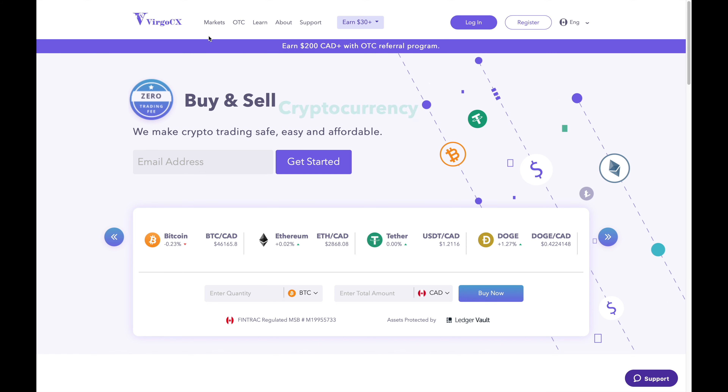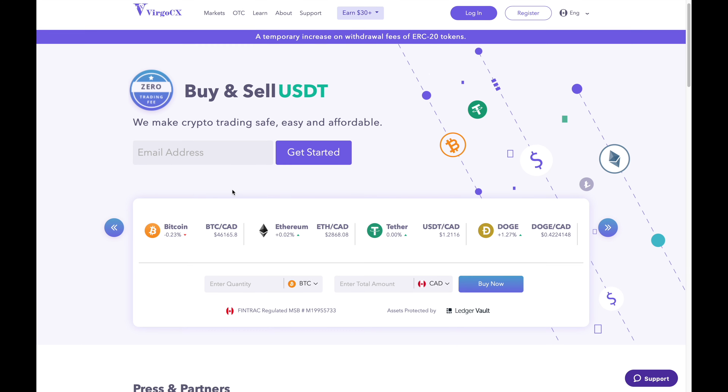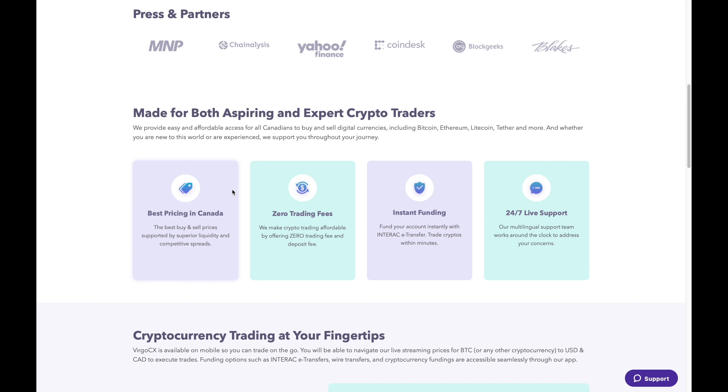Hey there. In this video I'll be talking about Virgo CX and highlight some of the things that make them a good platform to use in Canada. Before I begin, I do want to say that this video is sponsored by Virgo CX. I'm on their home page right now and I'm going to talk about a few things that have stood out to me with Virgo CX and what makes them a platform worth using.